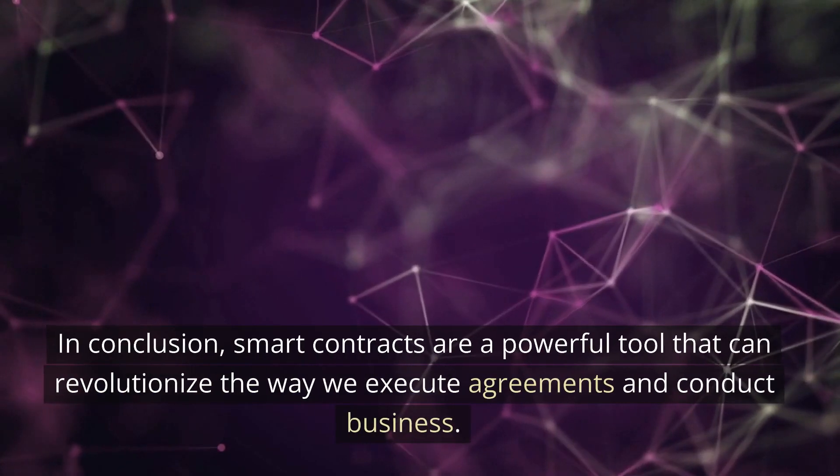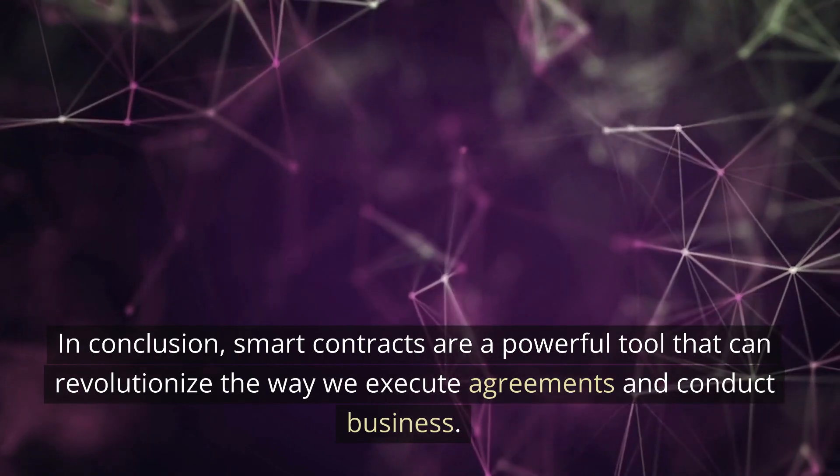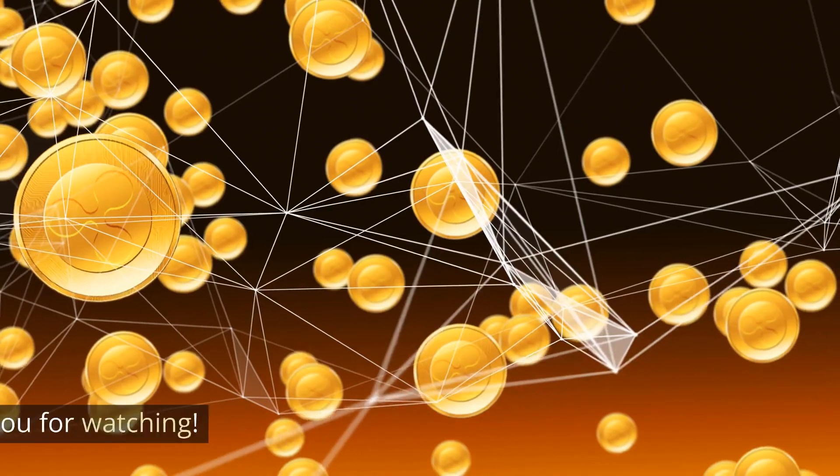In conclusion, smart contracts are a powerful tool that can revolutionize the way we execute agreements and conduct business. If you're interested in learning more about this exciting technology, check out our other video. Thank you for watching.